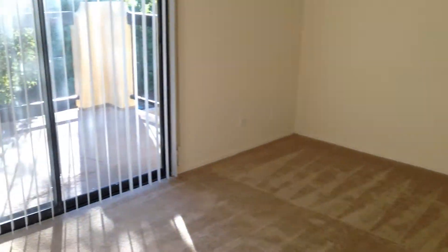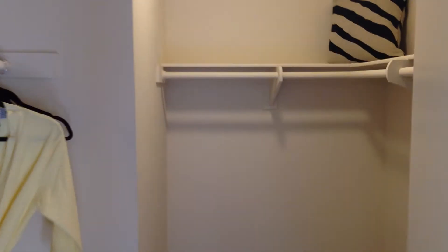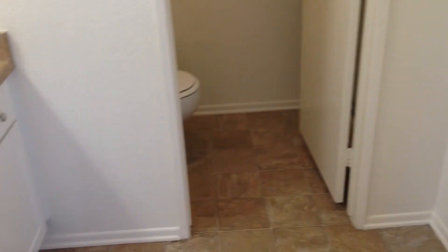And at the end, the master bedroom, again attached to the patio. In the master bedroom is a spacious walk-in closet, a vanity area, and bathroom.